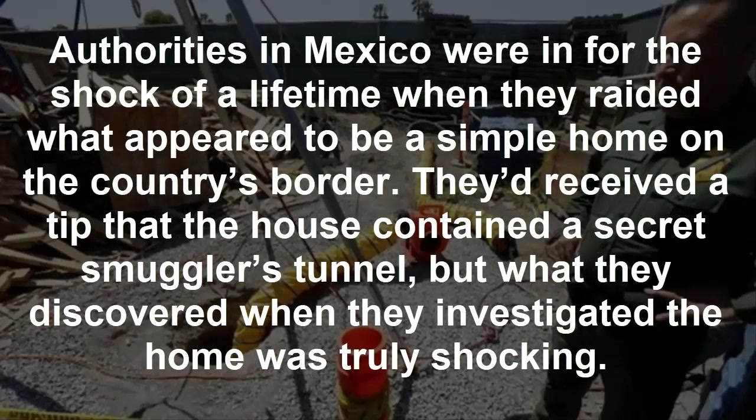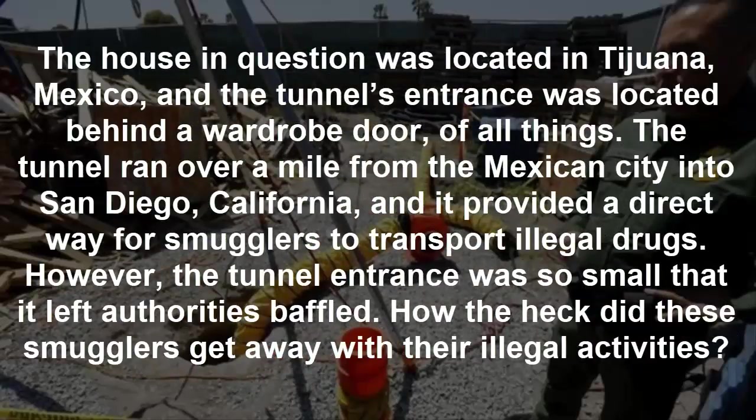Authorities in Mexico were in for the shock of a lifetime when they raided what appeared to be a simple home on the country's border. They'd received a tip that the house contained a secret smuggler's tunnel, but what they discovered when they investigated the home was truly shocking. The house was located in Tijuana, Mexico, and the tunnel's entrance was located behind a wardrobe door. The tunnel ran over a mile from the Mexican city into San Diego, California, providing a direct way for smugglers to transport illegal drugs.